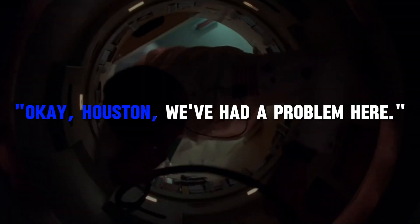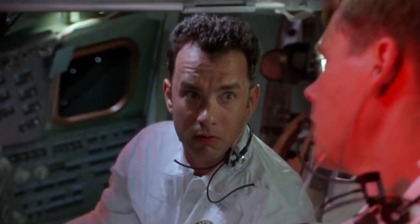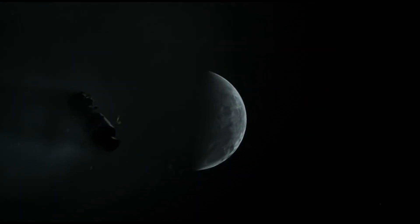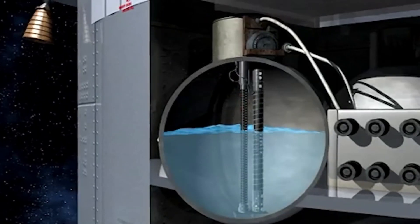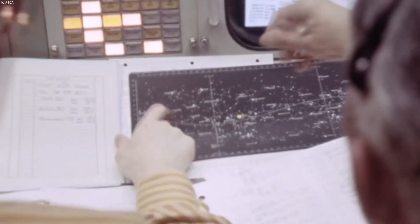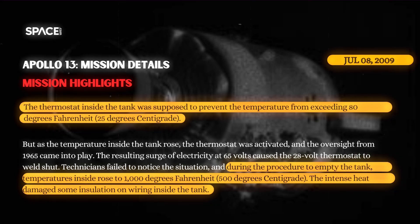The crew heard a loud bang from outside and called down to Houston to report, with Swigert saying, "Okay Houston, we've had a problem here." Concerns escalated as both the crew and ground personnel observed troubling readings indicating problems with the oxygen tanks and fuel cells. Oxygen tank 2 had been completely depleted, while tank 1 was steadily decreasing. Initially, some at Mission Control suspected instrumentation faults, but Lovell's observation of gas visibly leaking from the service module confirmed the seriousness of the situation.